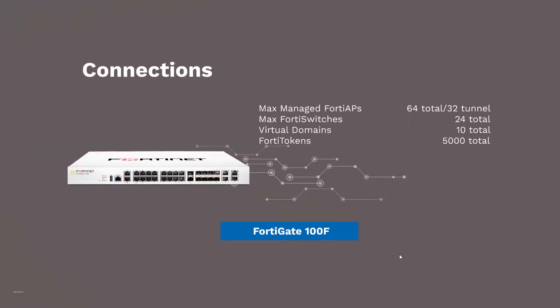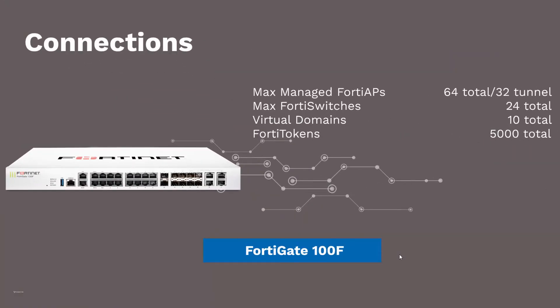The FortiGate 100F can manage 64 FortiAPs, 24 switches, 10 virtual domains, and 5,000 FortiTokens.